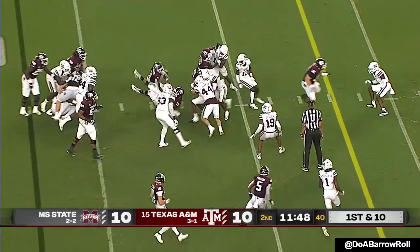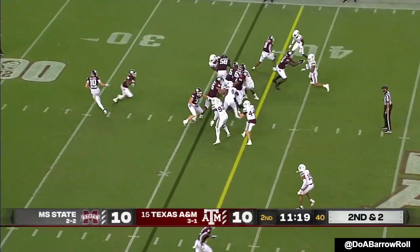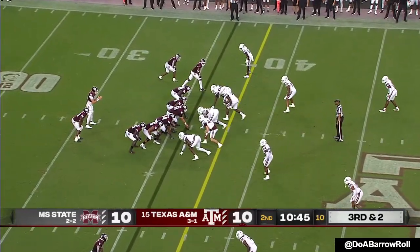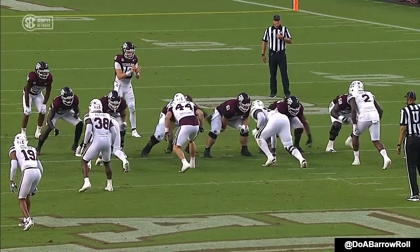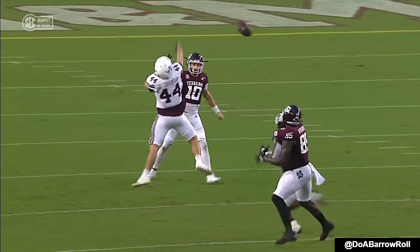Isaiah Spiller — his dad played here. They've run it ten times. Spiller gets bottled up. Third and a short two, they're going to play action. Pass was tipped, kind of a flag on the play. Back-to-back great plays. Jett Johnson blew it up in the backfield the previous play.